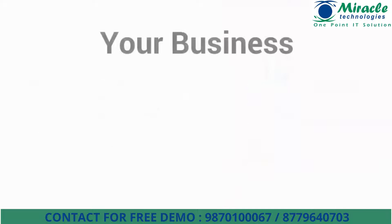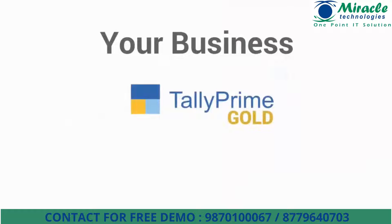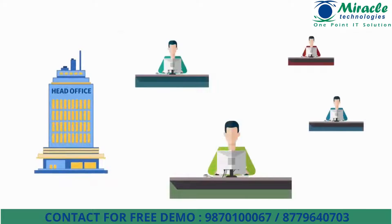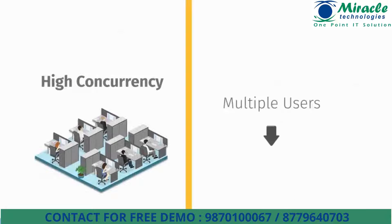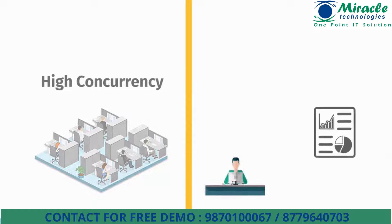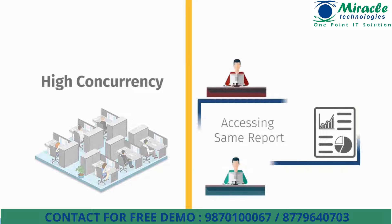Let's take your business scenario. Being a Tally Prime Gold user, you started with a known number of users who were accessing the data and passing transactions, generating reports, taking backup, etc. Now, with the growth of the business, the number of users and the need for multiple users to be able to share the same data at the same time from their individual systems — that is, use data concurrently — has also grown.